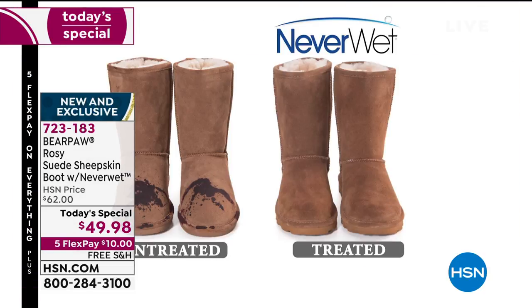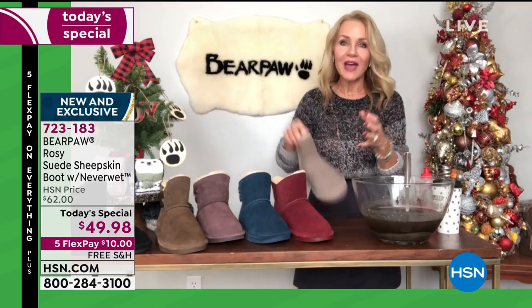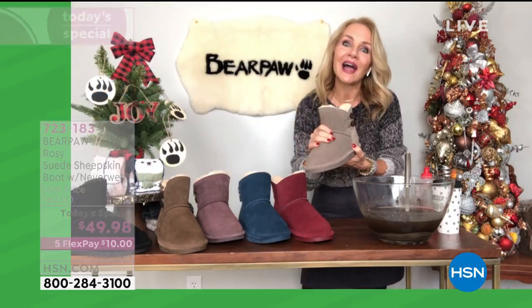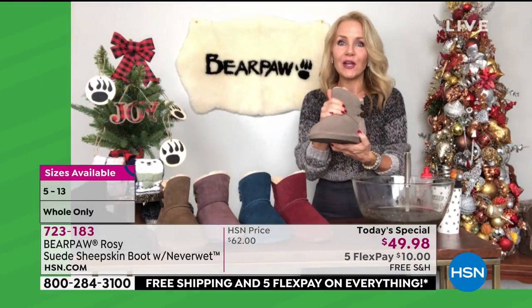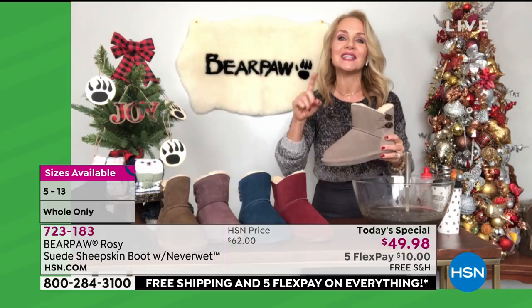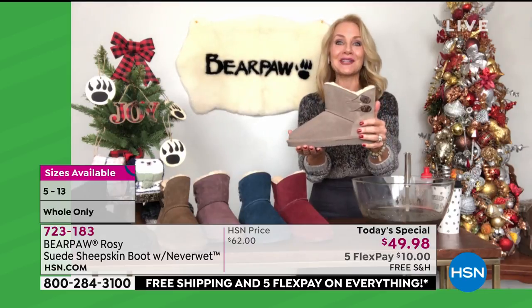With NeverWet, you don't have to worry about it. The boots are actually treated in the factory when they're pieced together, so NeverWet permeates into the suede and it's there for the life of the boot. It's nothing you can feel, nothing you can see, nothing you can smell — it's actually in that boot to protect your boots year after year, season after season.